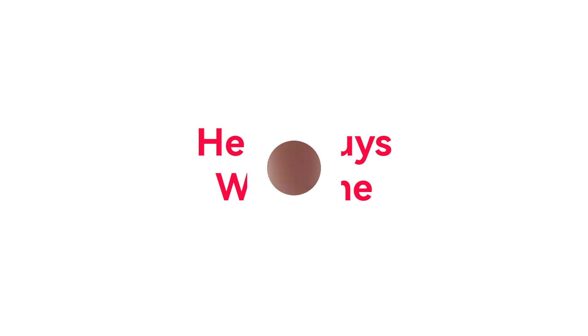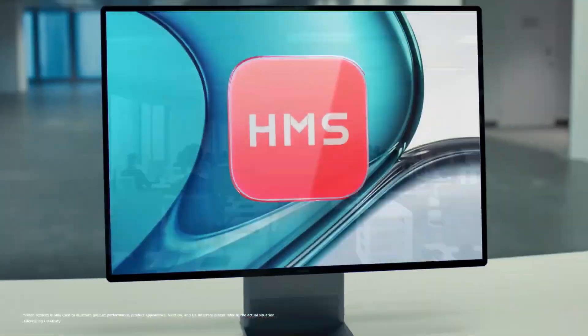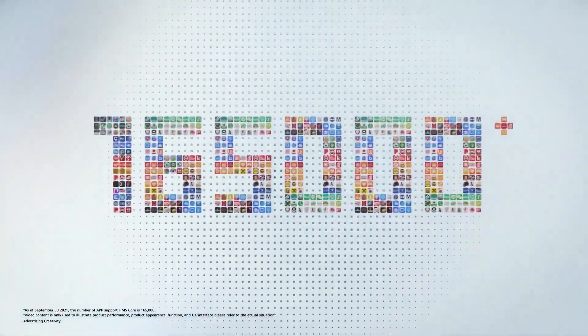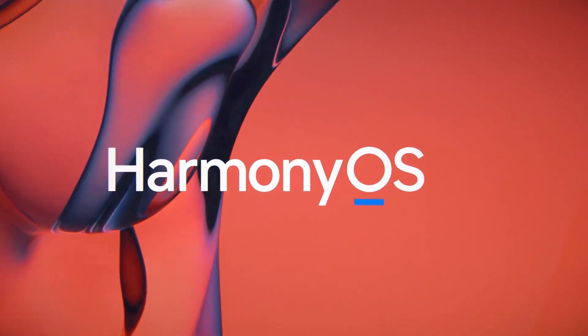Hi guys and welcome. Huawei has officially announced that Harmony OS 2.0 operating system has completed rollout for all of the eligible devices in China. These devices come from different categories including smartphones, tablets and smart TVs, which is a big milestone achieved by the Chinese tech maker.